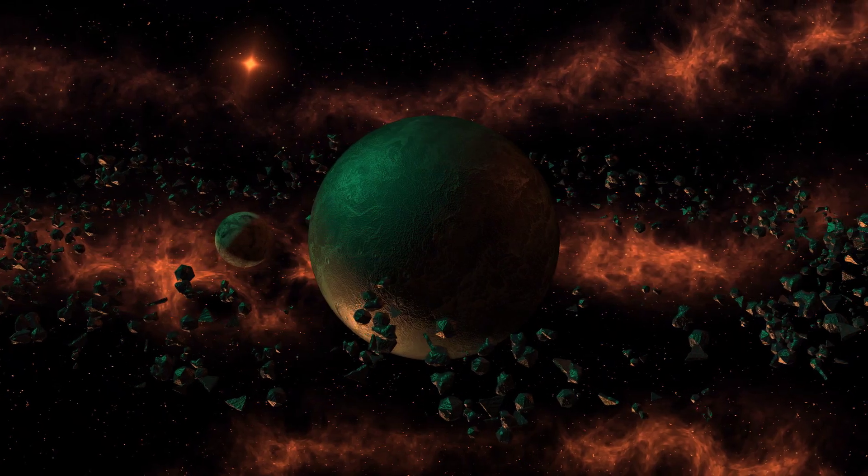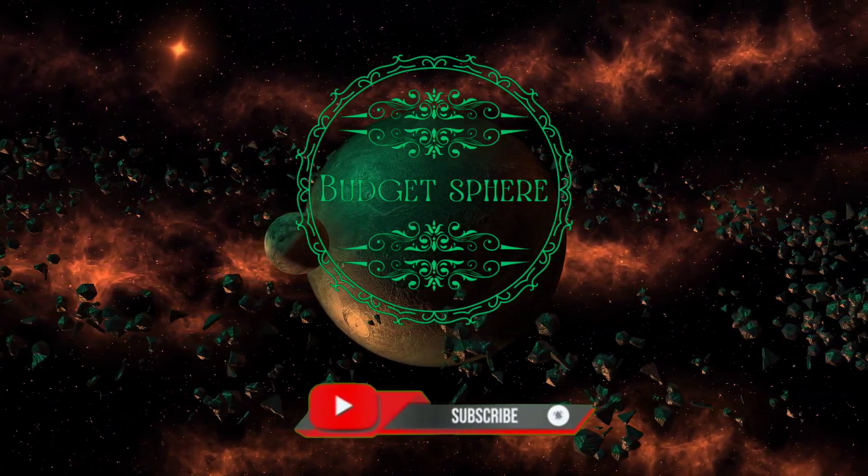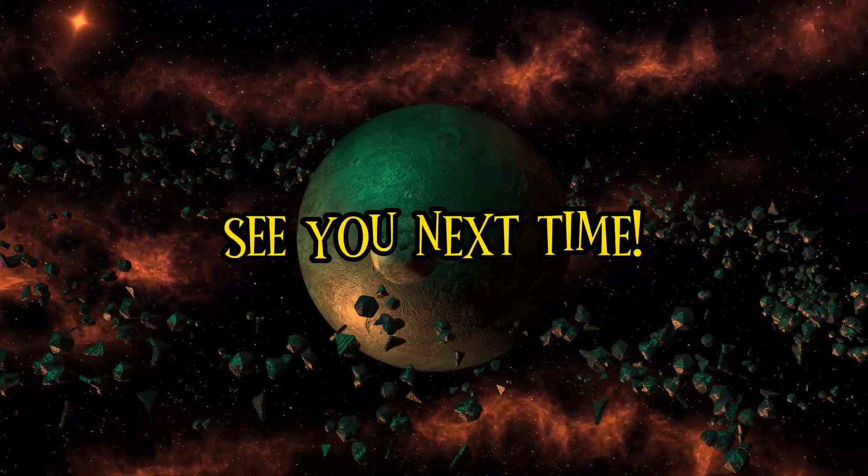Thanks for watching. If you liked this video, don't forget to hit the like button and subscribe to Budget Sphere for more videos on niche investments and budget-friendly ideas. See you next time.